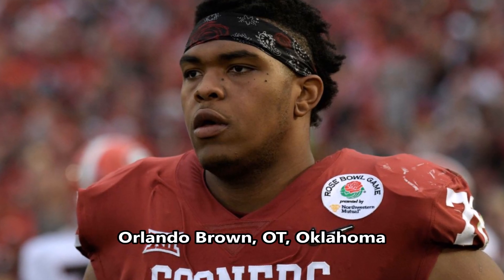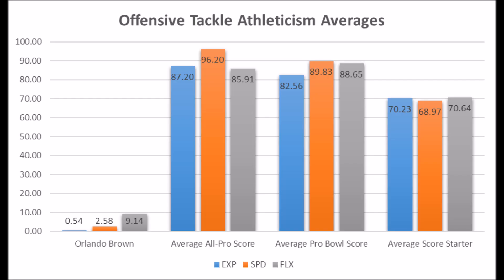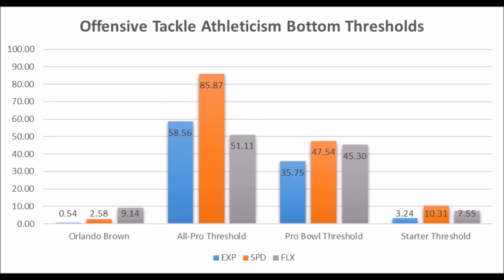Then we get to Orlando Brown, offensive tackle out of Oklahoma — very unathletic. His scores: 0.54 in explosiveness, 2.58 in speed, and 9.414 in flexibility for his size. There's never been a long-term starting offensive tackle with athleticism traits as low as this. His bench press didn't even hit the long-term starting threshold of 19 reps. Orlando Brown just does not look like a long-term starter based on his athleticism traits — very unlikely to become a long-term starter since 1999.